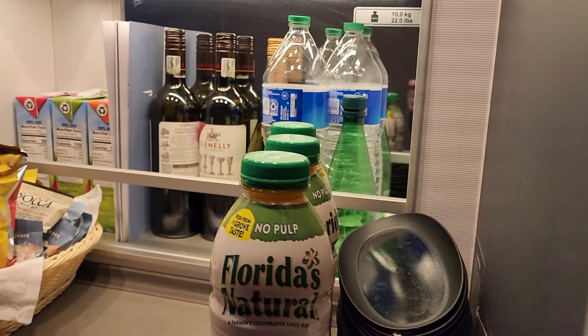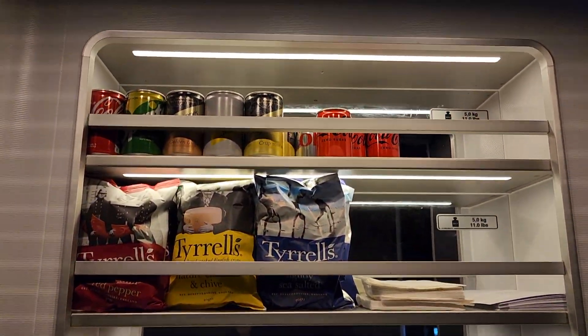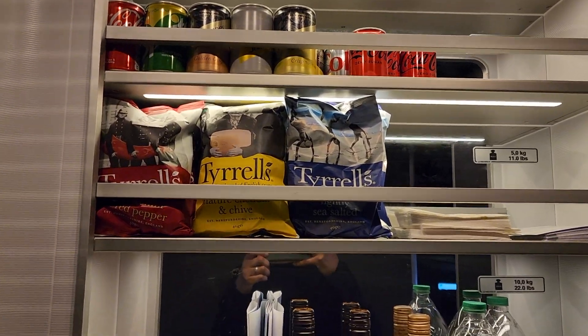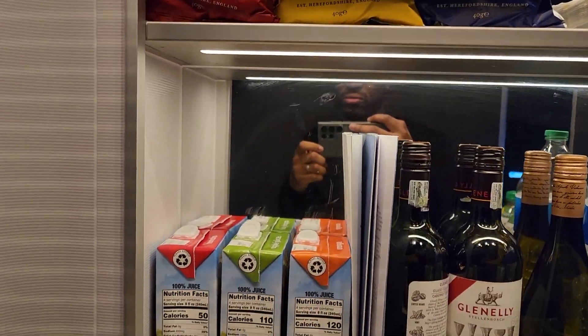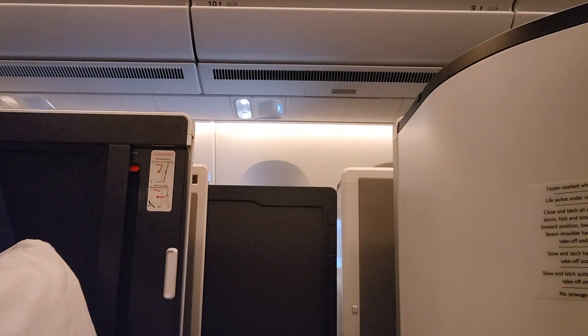There is also a mini bar between the forward business cabin and the mini business cabin, fully stocked with drinks and snacks — so if you get hungry between meals, feel free to help yourself. All that food made me sleepy, so let's kick off the Adidas, close the door, and get some rest. See you in a few hours.